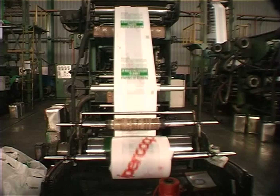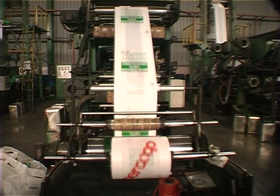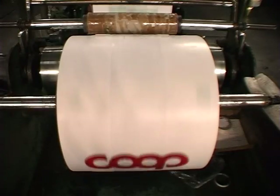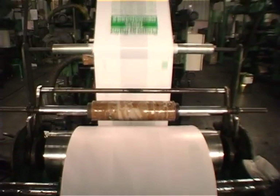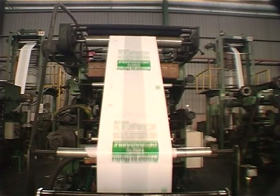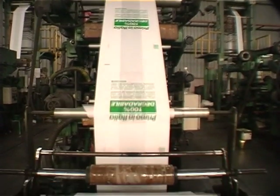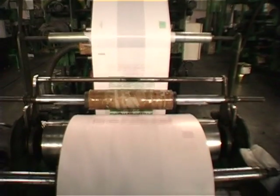Once the tubing reaches a preset length, it is automatically cut and removed from the winder and stacked on pallets, ready for collection by the bag-making department for conversion into finished bags of different designs.